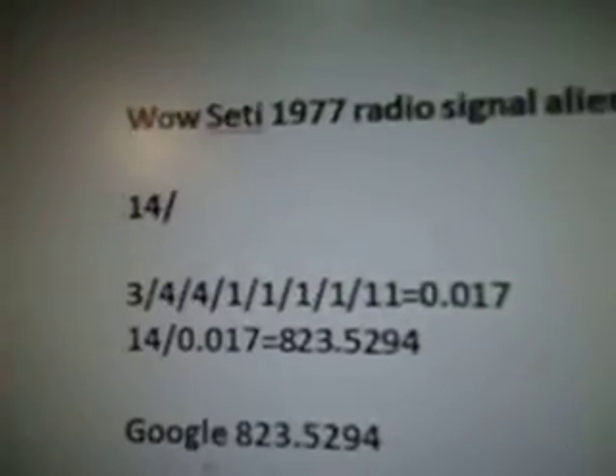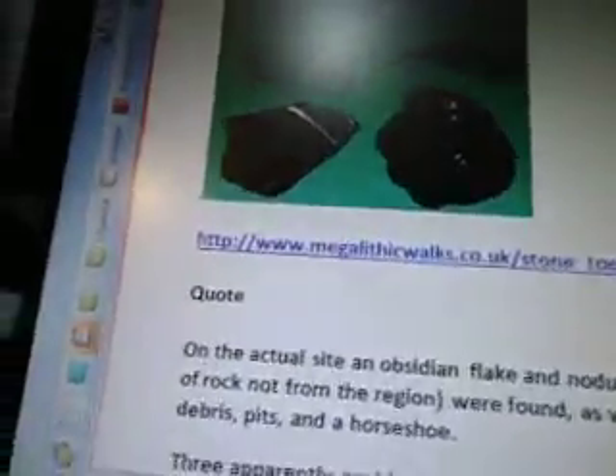And there's the SETI radio signal there. I've got some pictures here of some obsidian in different forms that is found as stone tools, they call them.